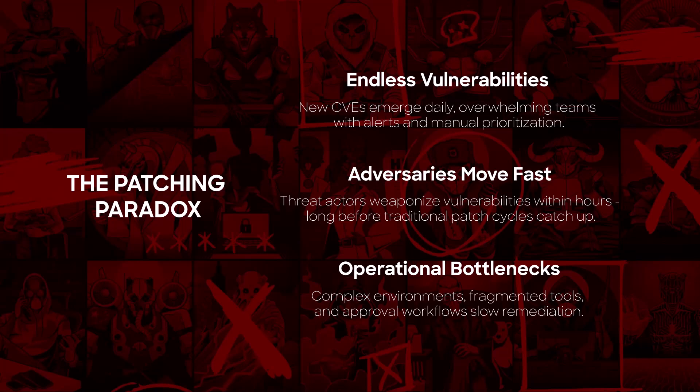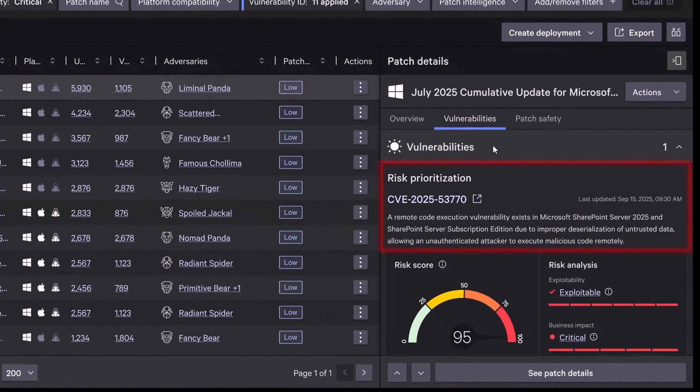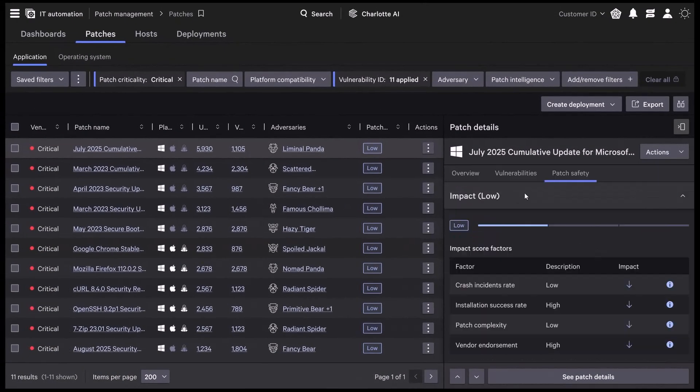What if patching didn't have to be your biggest headache? Falcon for IT Risk-Based Patching changes the game. Instead of overwhelming teams with endless CVEs, it highlights vulnerabilities actively being exploited in the wild. Powered by CrowdStrike's threat intelligence, it transforms patching into decisive action against real threats, measurably improving your security posture and stopping breaches before they start.